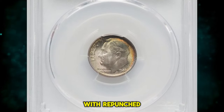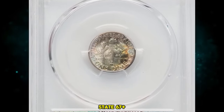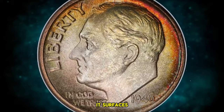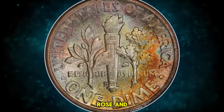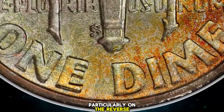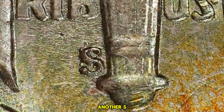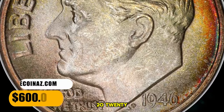1946 S Roosevelt Dime with repunched mint mark and double die reverse, graded in Mint State 67 Plus Full Bands by PCGS. The coin is composed of 90% silver and 10% copper. Its surfaces exhibit lustrous and mostly sharply struck features, accompanied by amber, rose, and olive green tones. Notable die doubling is evident, particularly on the reverse lettering and face value. Additionally, the mint mark S shows clear evidence of being punched over another S positioned differently. This specific coin was sold for $600 on December 5, 2023.